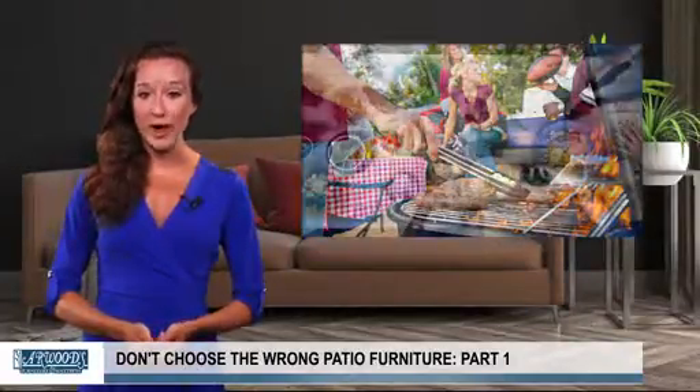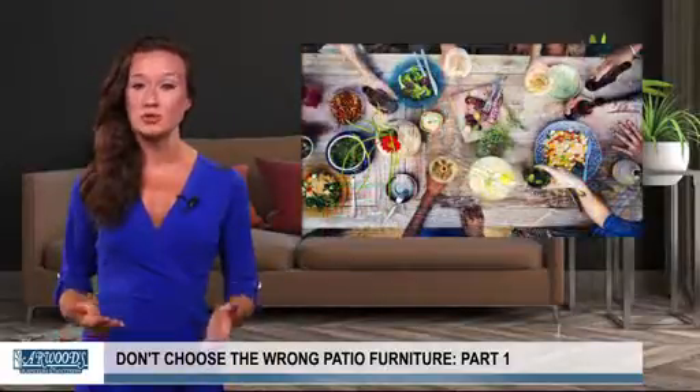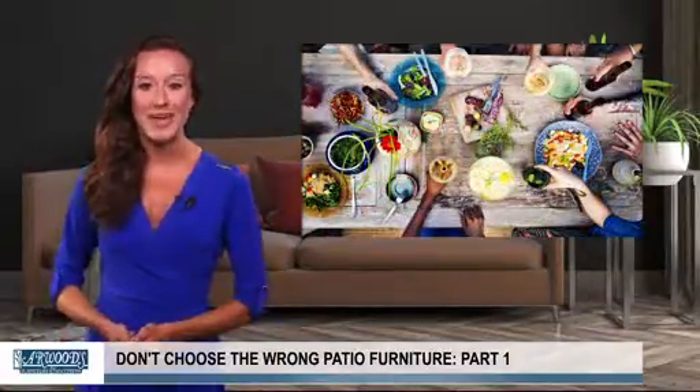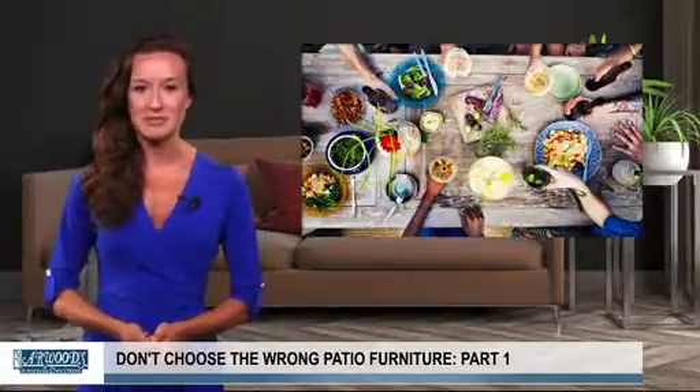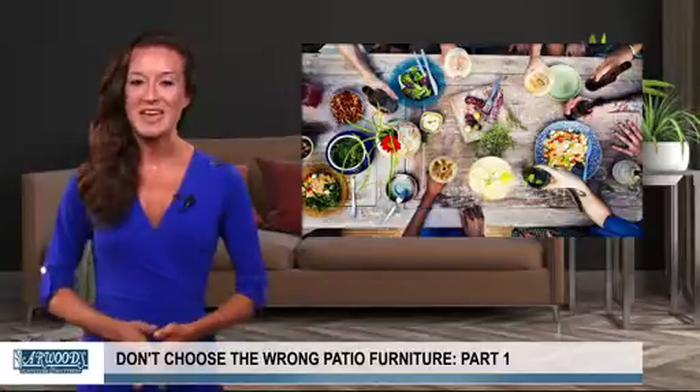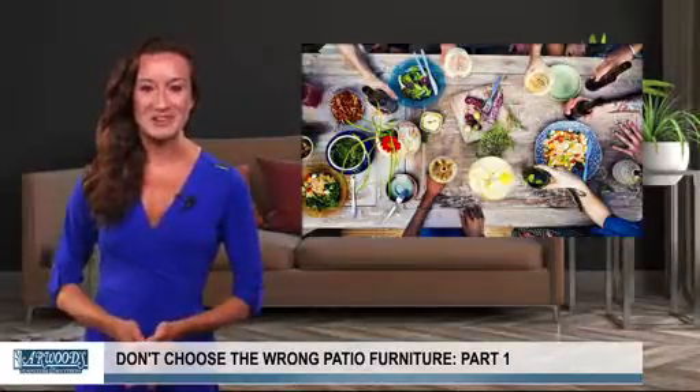Meanwhile, if you enjoy cookouts and large gatherings, you want to ensure there's plenty of seating and table space to set down drinks or food. Be sure to calculate your available space and make a list of all the pieces you want before you even go to the store. Thanks for watching and tune in later for the second part in this series.